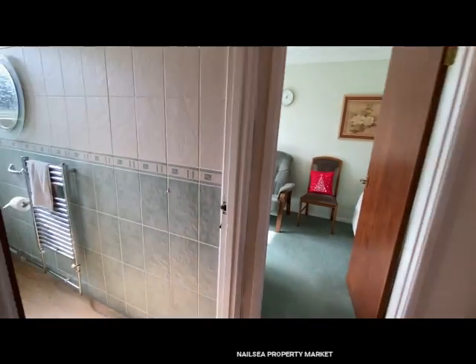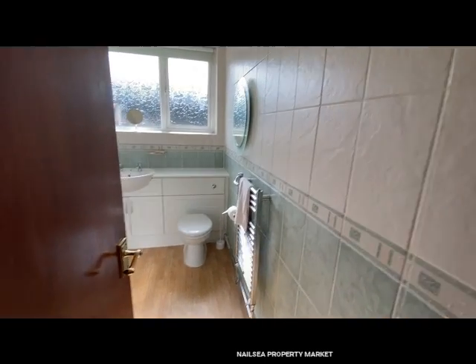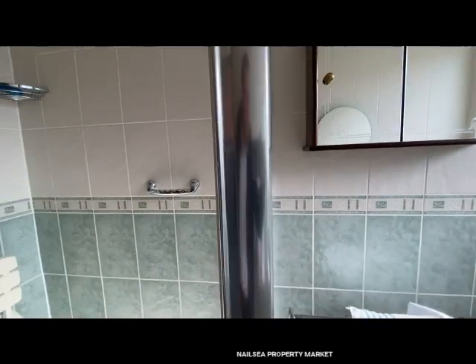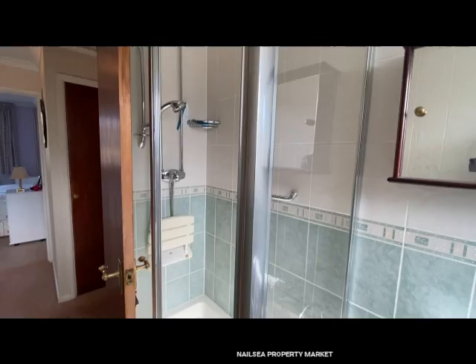Leading through to the shower room — fully tiled, floor to ceiling, and again modern fittings in here. And there's a good-size walk-in shower.